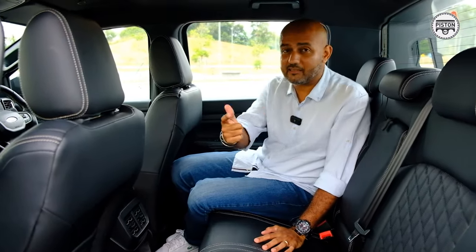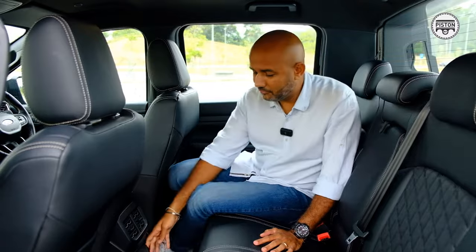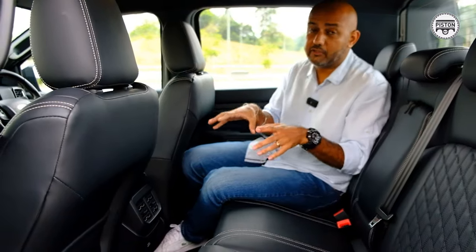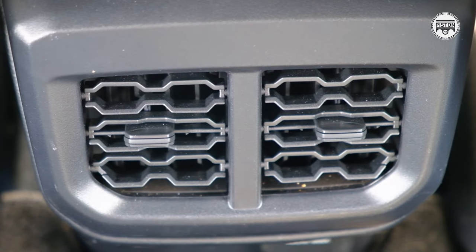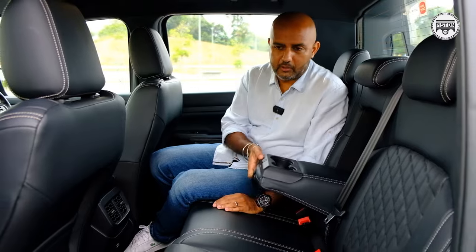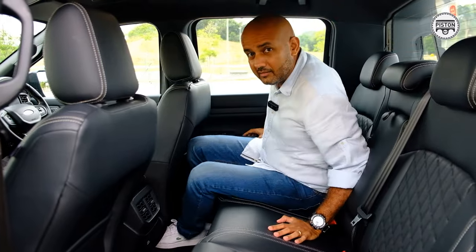I can't tell you the number of times this three-pin plug has saved us — it has charged our laptops, camera batteries, and a bunch of other things. It's just a must-have. And the one thing I really like about the current generation Ranger is the addition of air conditioning vents at the back — brilliant for our Malaysian weather. More cup holders too. Nice place to be in, no doubt.